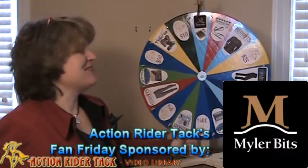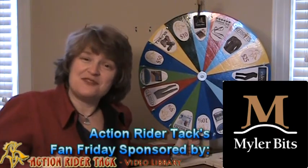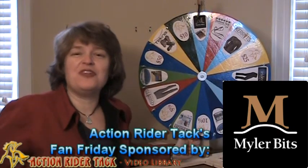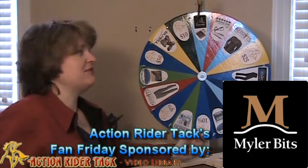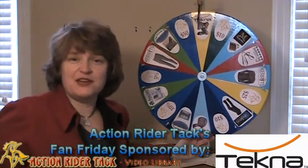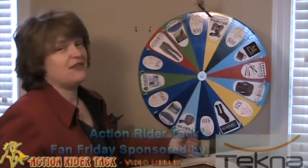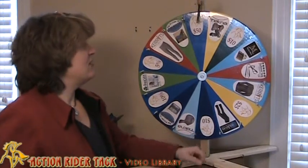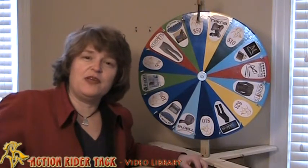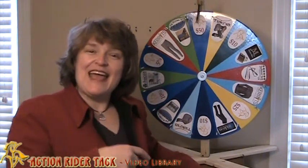Myler Bits is giving away a bit as well as bitting assistance, so you get the right bit for your horse, along with their book Level Best for Your Horse. Tekna is also giving away boots for your horse — gorgeous and wonderful, made of the same material. We also have dollar amounts and discounts off the wheel from yours truly at actionridertech.com.